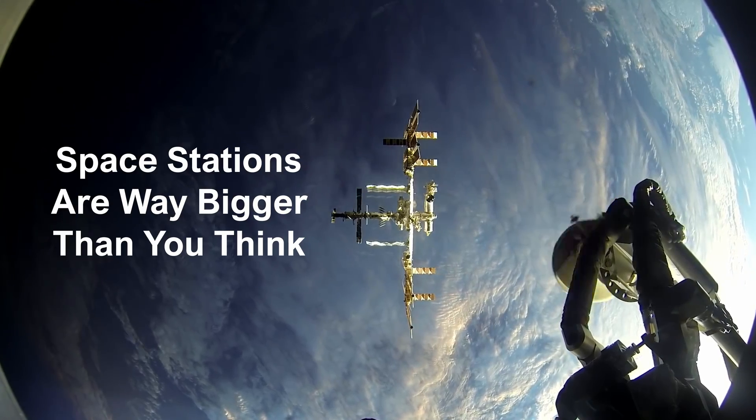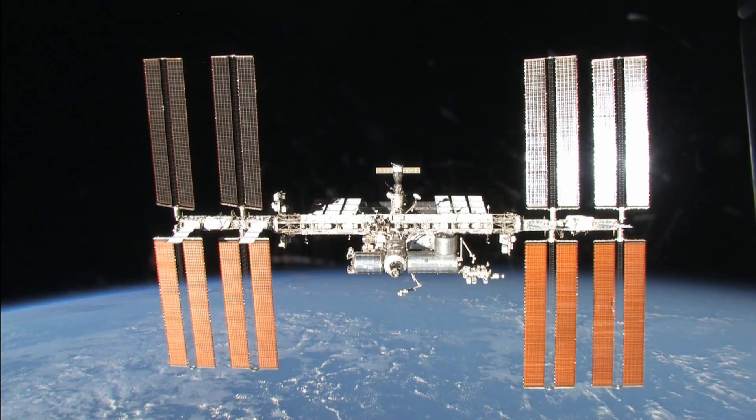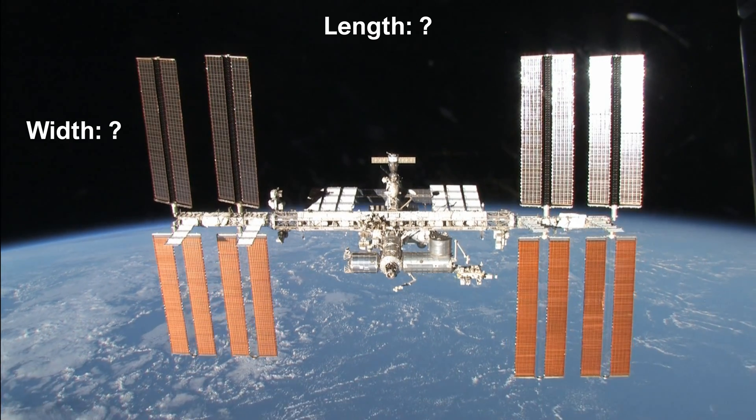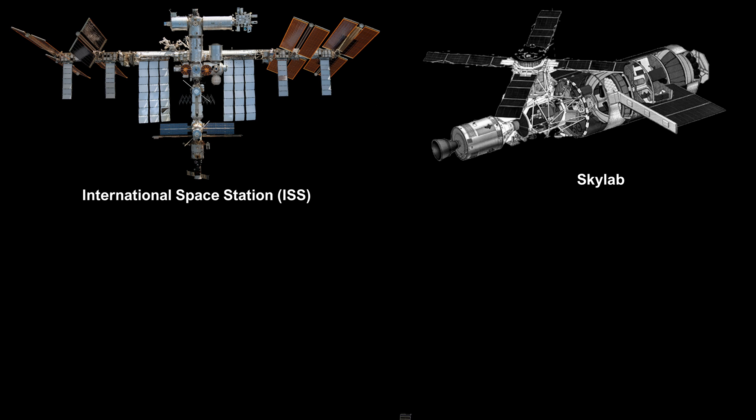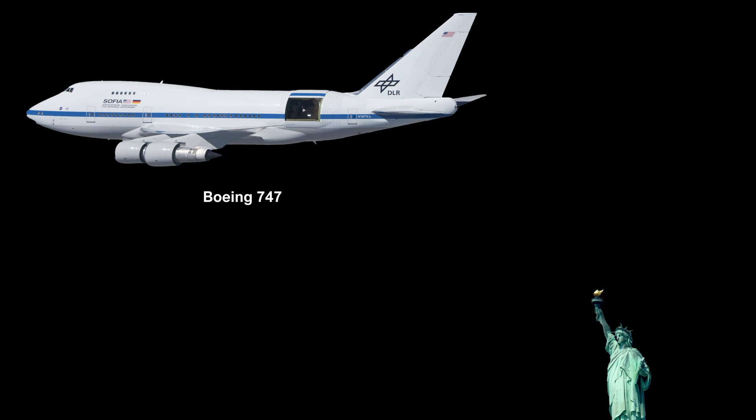Space stations are way bigger than you think, and in this video we'll see just how big they are. We'll compare the largest station, the ISS, to others like Skylab and Mir, and see how they stack up to objects right here on Earth.